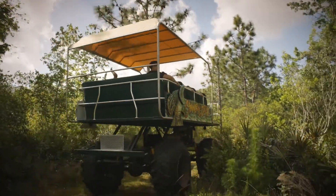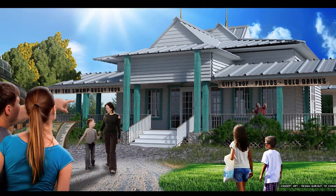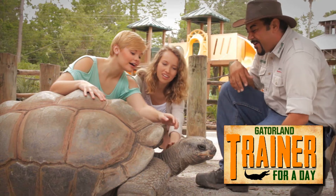Along with our swamp buggy ride, we're building a 3,900-square-foot cracker-style outpost called Gator Joe's Adventure Outpost. It's going to be the anchor and home base for our swamp buggy ride. You'll be able to book your adventure hour, your night shines, your trainer for the days — all of these great adventures that we have here at Gatorland — headquartered now at Gator Joe's Adventure Outpost.